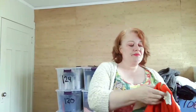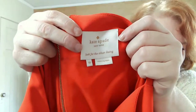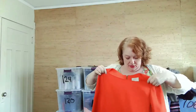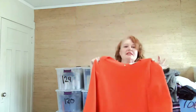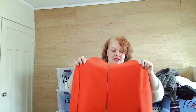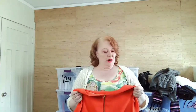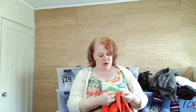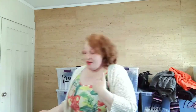I found this Kate Spade dress — it was half off, which is the only reason I got it. The original price was a little steep. It's Kate Spade New York, not new with tag, but in great shape. It's a true red — you'd wear this for Christmas or Valentine's Day.